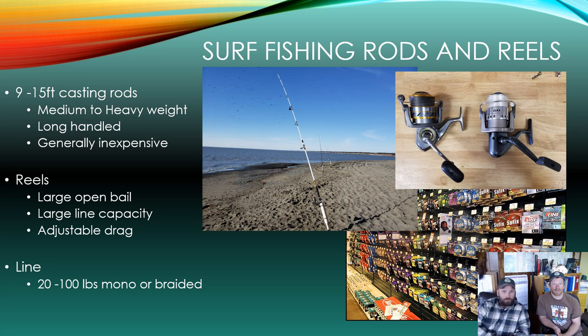There are many different types of surf rods available, most ranging from 9 to 15 feet long — though a longer rod does not necessarily mean you can cast further. When halibut fishing off the beach, you'll want a medium to heavy action rod to handle the heavy weights. Reels are typically large open-bail design with high line capacity and adjustable drag, spooled with 20 to 100 pound mono or braided line, whichever you feel most comfortable with or your reel can handle.